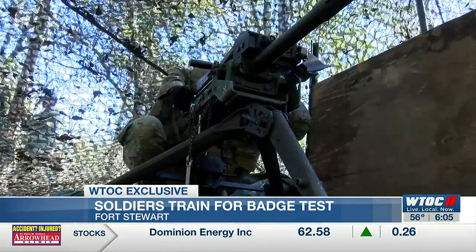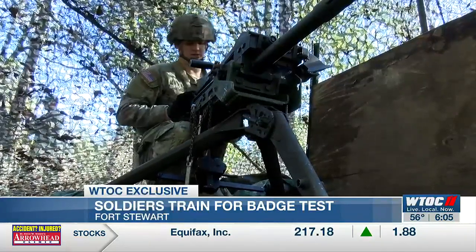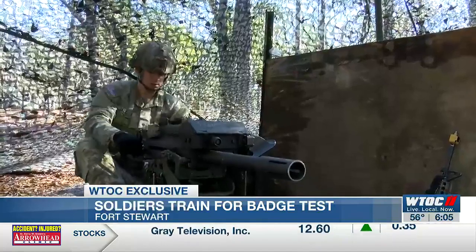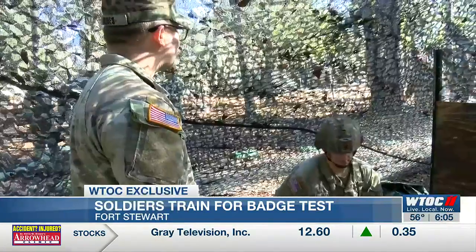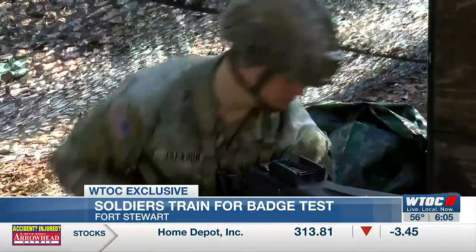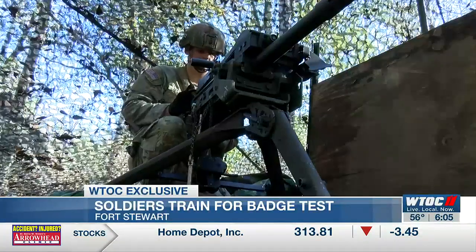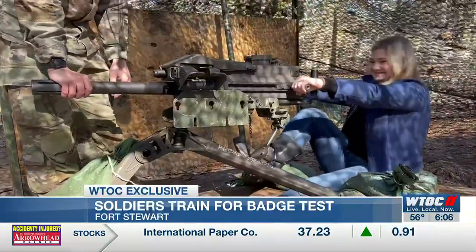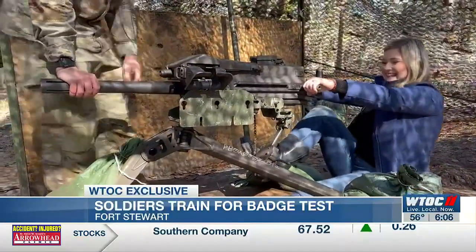Weapons proficiency was my next challenge. Soldiers are timed while they prepare and fire a Mark 19 grenade launcher, a lethal piece of machinery. Of course, all weapons used in this test are disarmed. This soldier is showing the speed at which this is normally done, then I was up next — definitely not as seamless in real time.